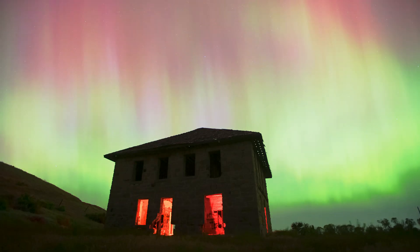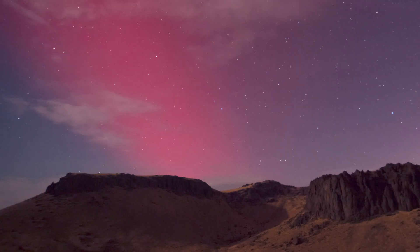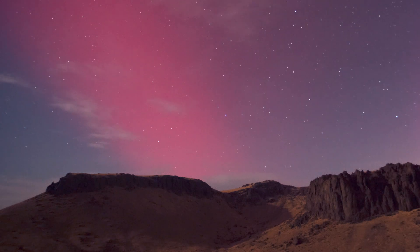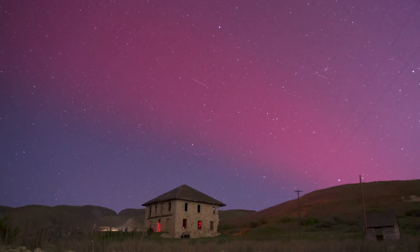I'll leave a link in the description if you want to read either of these articles. As I mentioned before, this wasn't the first time I had seen a SAR arc — I've actually captured it several times this year during the stronger displays of the northern lights.